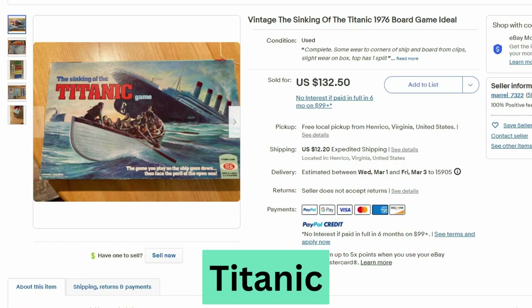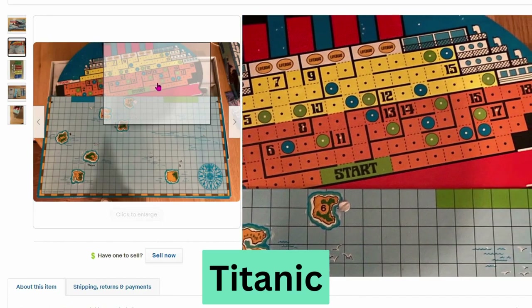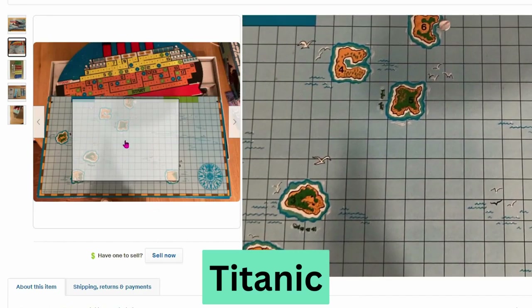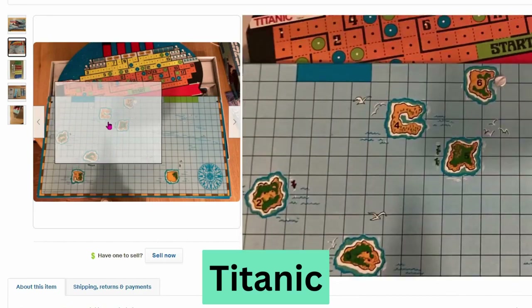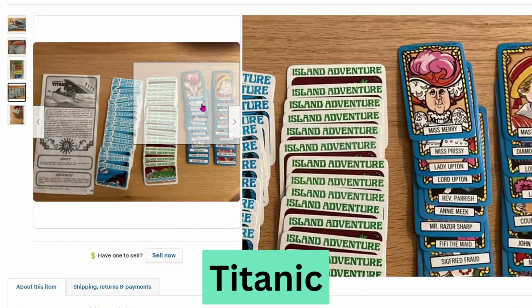Next we have a Sinking of the Titanic board game from 1976. It sold for $132, $12.20 shipping. We can see the Titanic ship and the water with some islands. There are several cards and many characters.